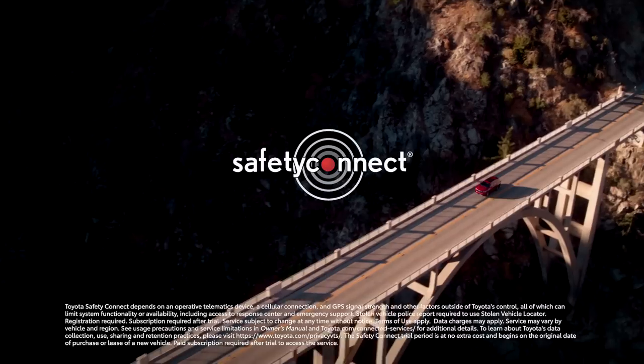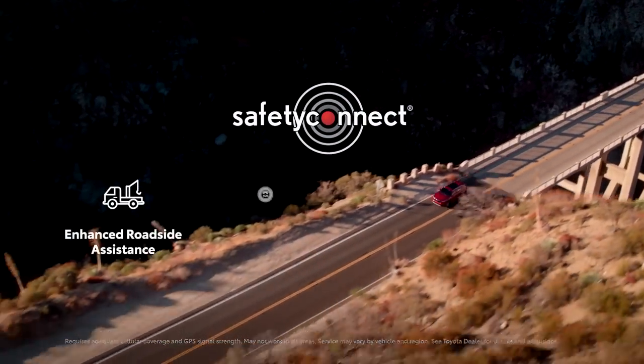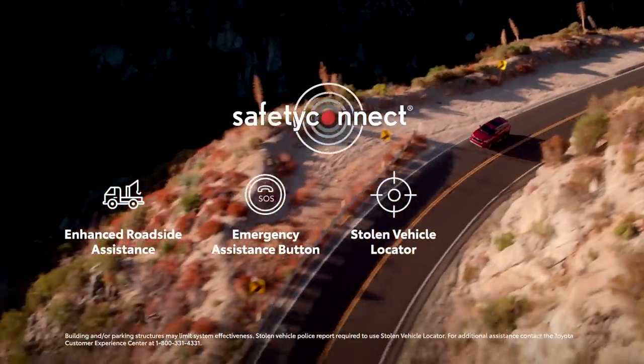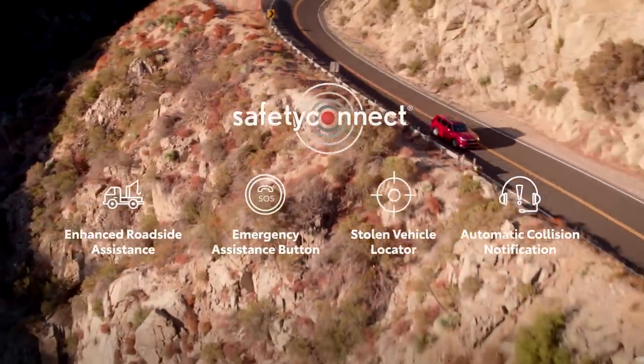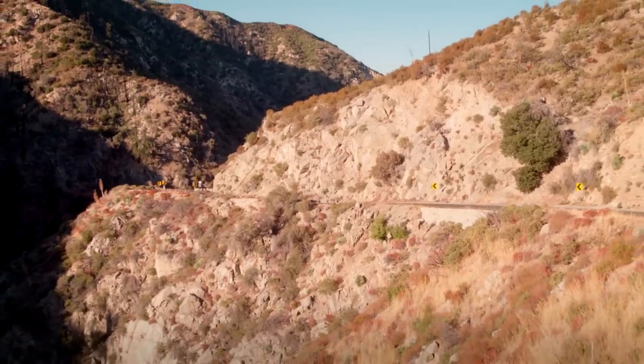And for added peace of mind, Toyota's Safety Connect service also comes standard with roadside assistance, an emergency assistance button, stolen vehicle locator, and, in case of an accident, automatic collision notification, allowing Toyota's 24/7 response center to notify emergency services with the vehicle's location.